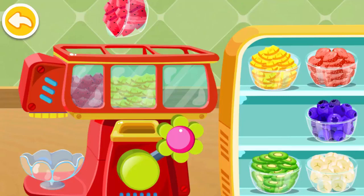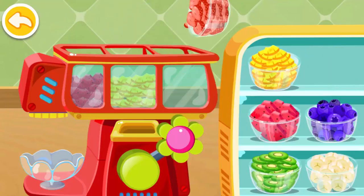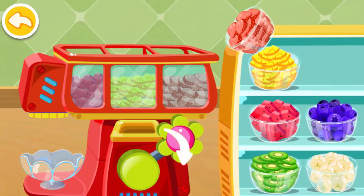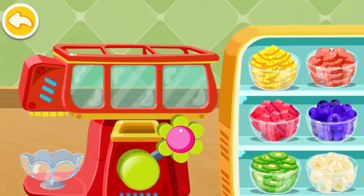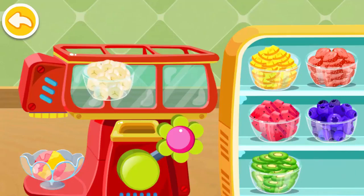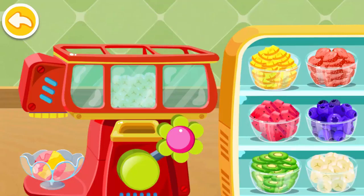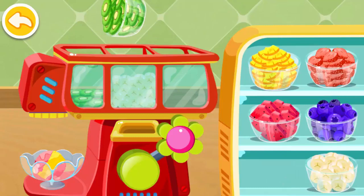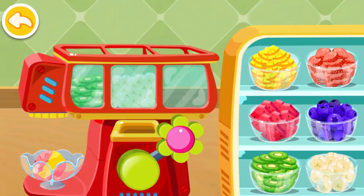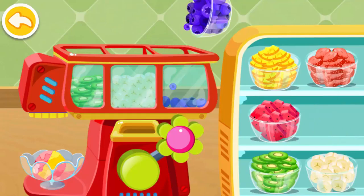Watermelon! Strawberry! Banana! Kiwi! Blueberries!